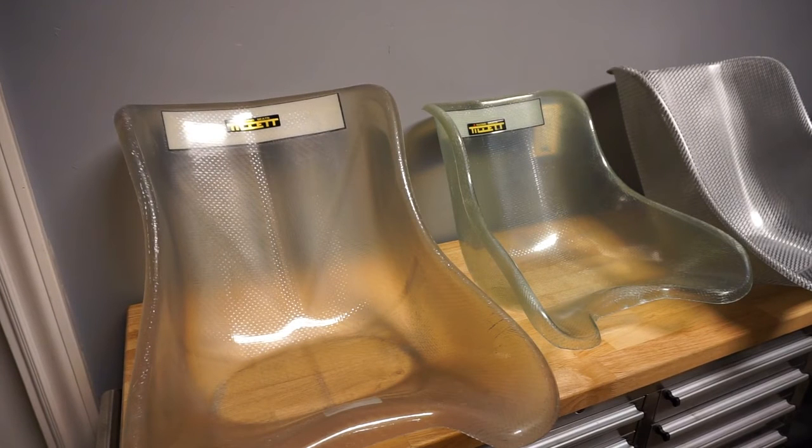Hey guys, Patrick with Karting Concepts here. Today we're going to talk about seats. We get a lot of questions from people wondering about what seat would be best for them comfort-wise and handling-wise, and that really depends upon your build and what type of engine class and kart you're running. There are different stiffnesses of seats and one might be better for an application than another.